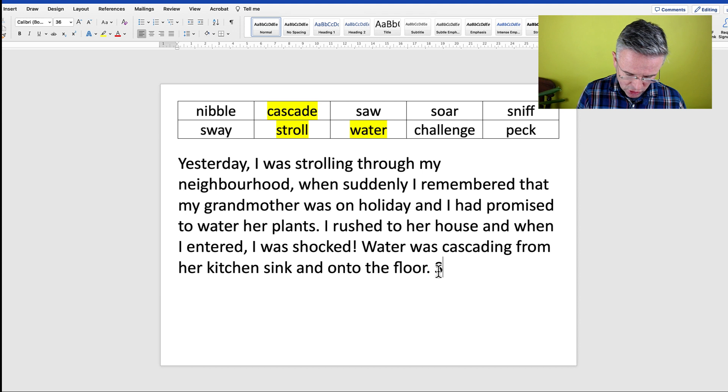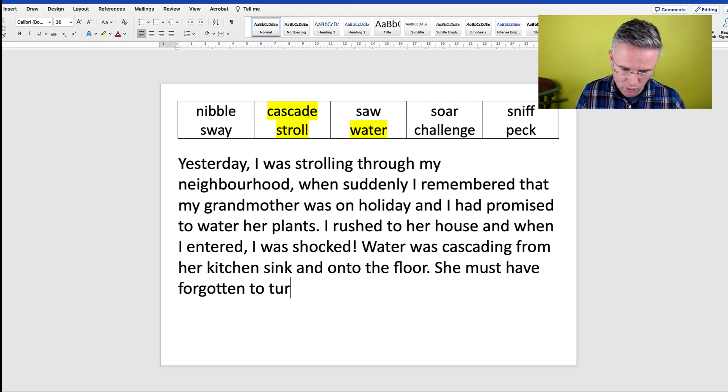She must have forgotten to turn off the tap. Next, I began to sway.